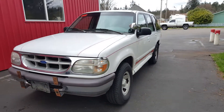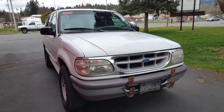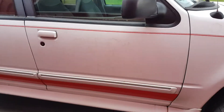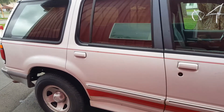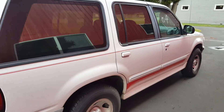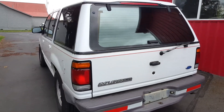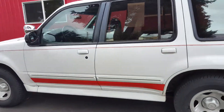We took the stickers off, but it still has the red stripes down below. The body is in good shape. This is powered by a 4-liter V6, which is the motor to have in these Explorers. You can lightly see the fire department decals that were taken off. I had it running because I had to jump it and didn't want it to die. It is 4x4 as well.